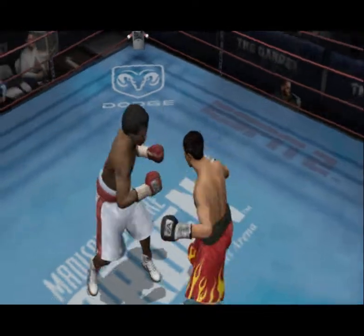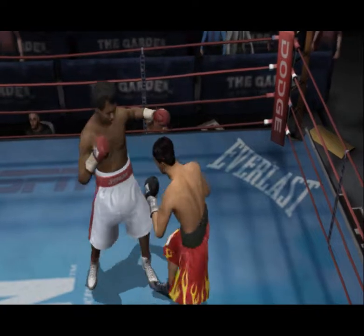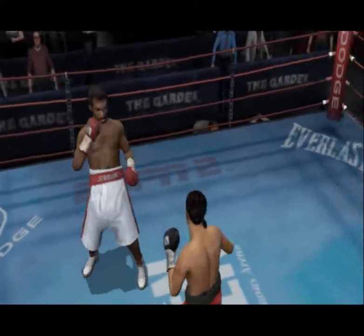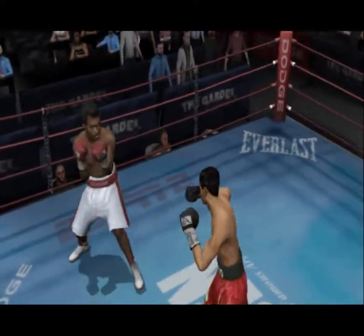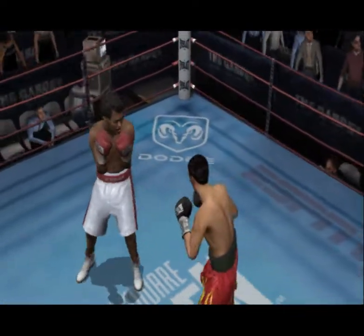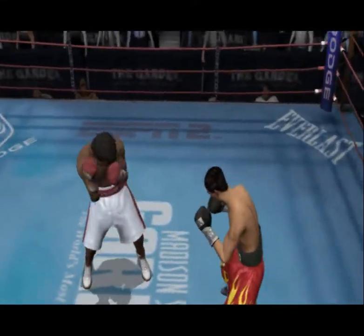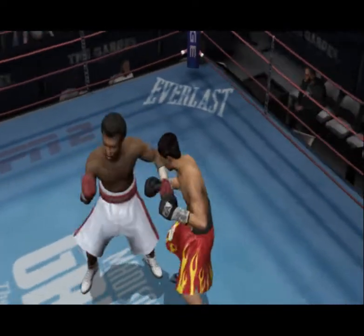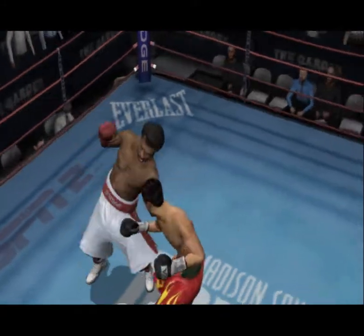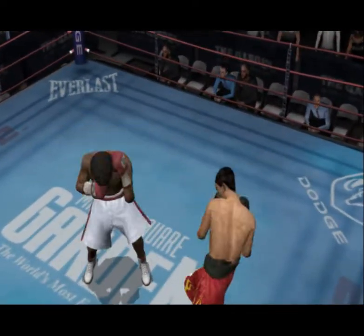Hard right hook from Leonard. He leaves himself open for that jab combination by Pacquiao. What a strong uppercut. Lands a solid two-punch combo. Big body shot looks to slow him down. He gets caught with a straight shot. Sugar Ray's putting a two-punch combination together. Good power shot there. Pacquiao's learning that you have to be more careful with this kind of counter puncher.